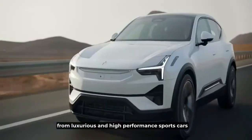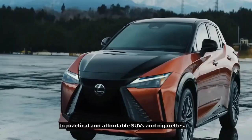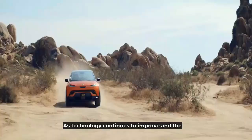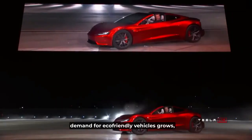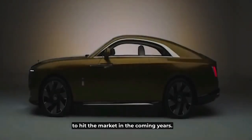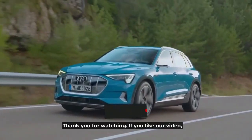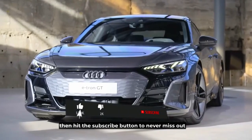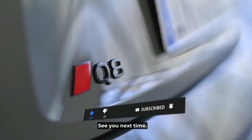These top 10 electric cars available in 2023 offer a wide range of options for consumers, from luxurious and high-performance sports cars to practical and affordable SUVs and sedans. As technology continues to improve and the demand for eco-friendly vehicles grows, we can expect even more exciting electric cars to hit the market in the coming years. Thank you for watching — hit the subscribe button to never miss out on any of our videos.